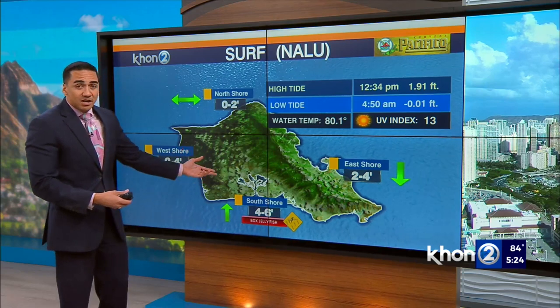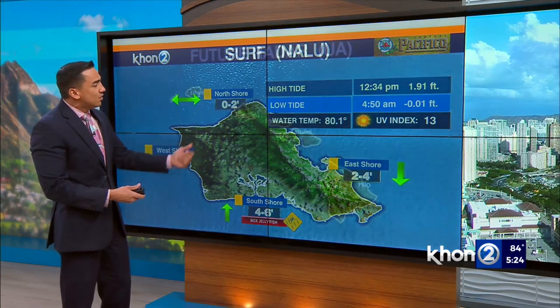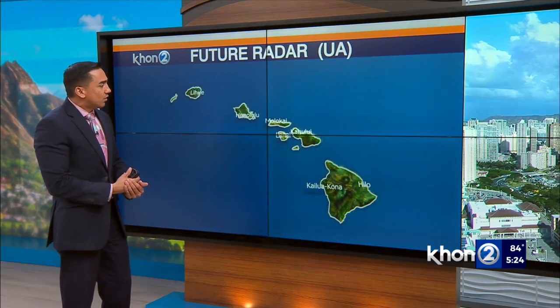In terms of our surf, again box jellyfish down on the south-facing shores with four to six-footers. Two to four for the west and the east, and no more than two-footers expected for the north-facing shores.